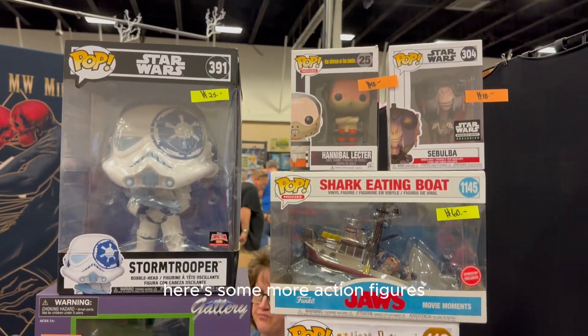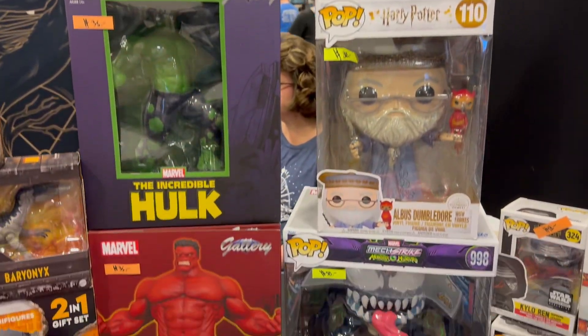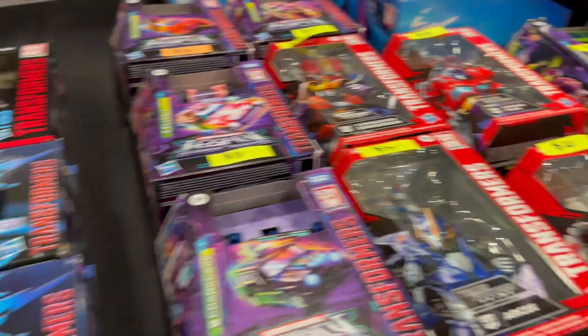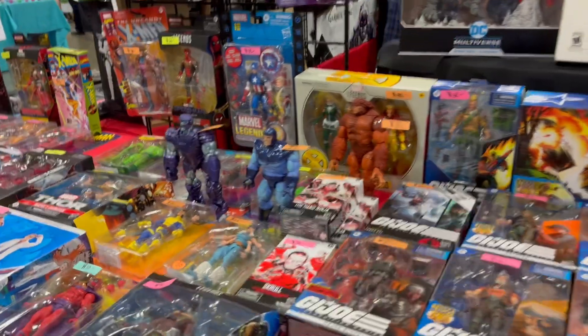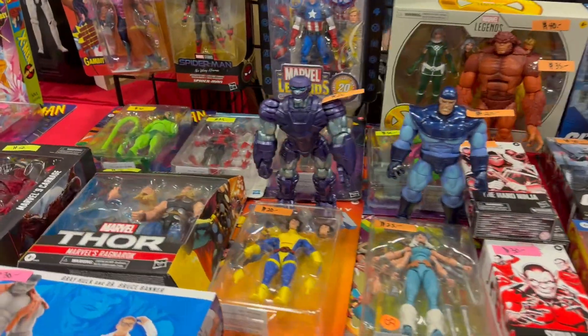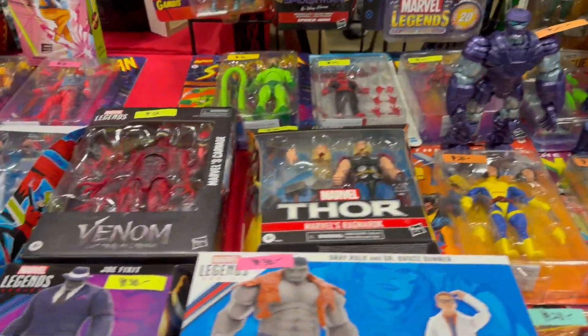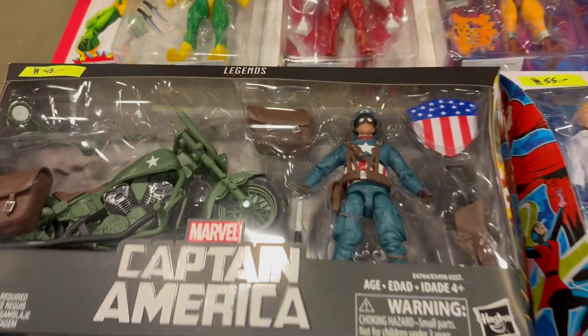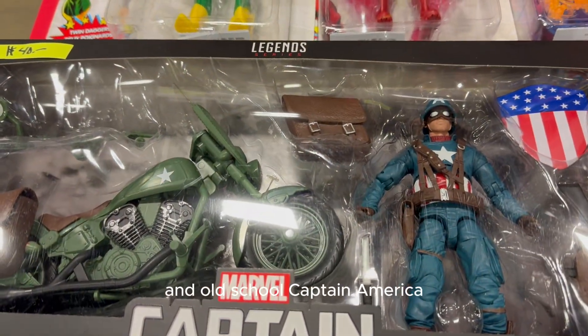Here's some more action figures — The Fallen Toys, Marvel Legends, and old school Captain America.